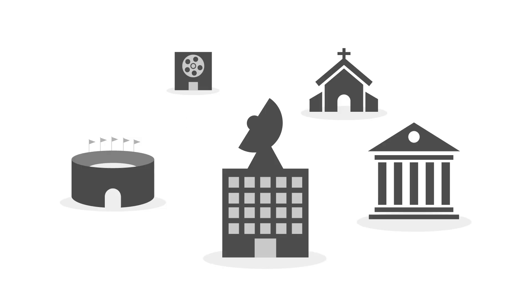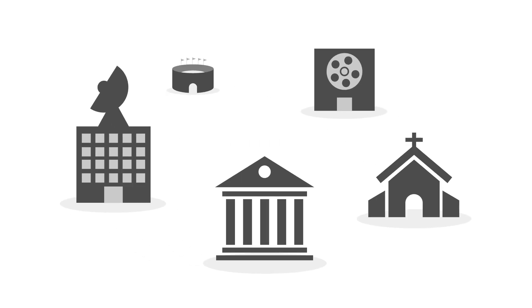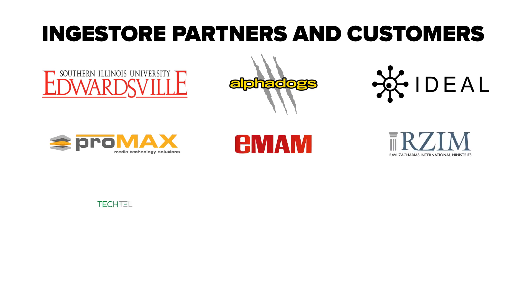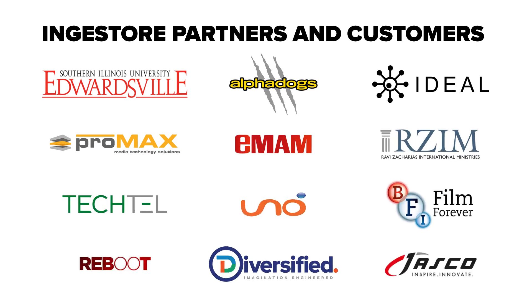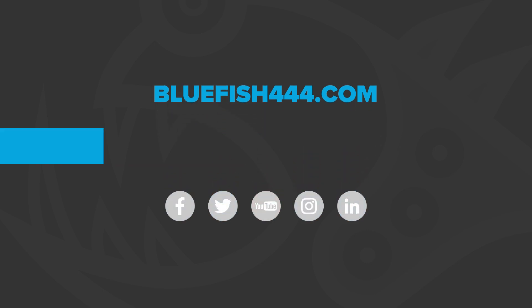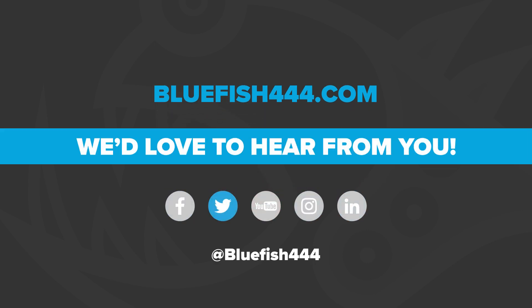We've installed in television stations, universities, houses of worship, film archive bodies and for live sports and events. Ingestal is an industry-proven, cost-effective, reliable, high-quality, multi-channel capture solution. If you'd like to get more information about Ingestal, you can visit our website or find us on social media. We'd love to hear from you.